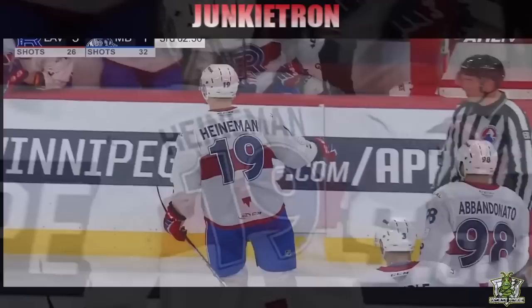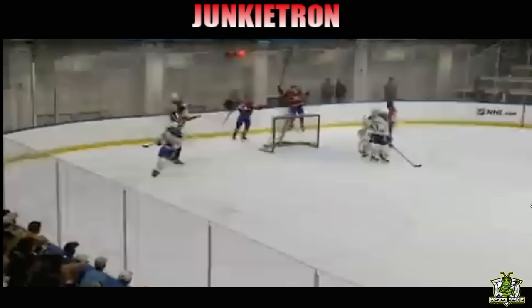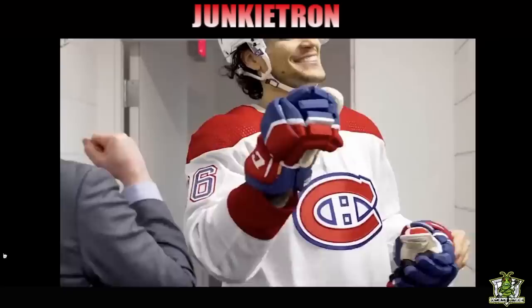Who's on the Emile Heinemann bandwagon right now? What a beauty. For those of you that don't know, Emile Heinemann became property of the Montreal Canadiens after the ravioli trade with Calgary last season. We got our first glimpse of him at camp. I thought he stood out. He looked pretty sharp. And then he was gone — he vanished without a trace over to Sweden. We see it happen all the time.